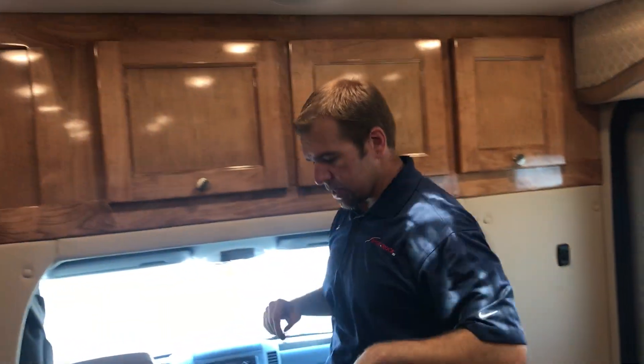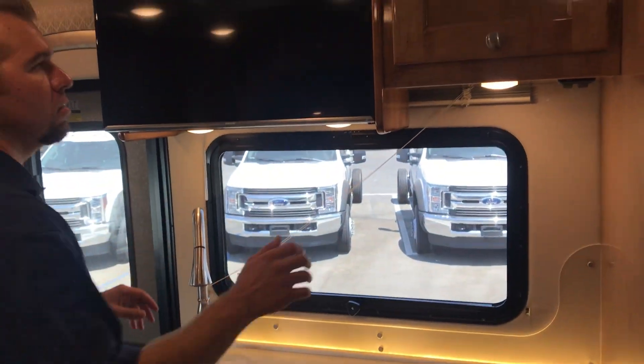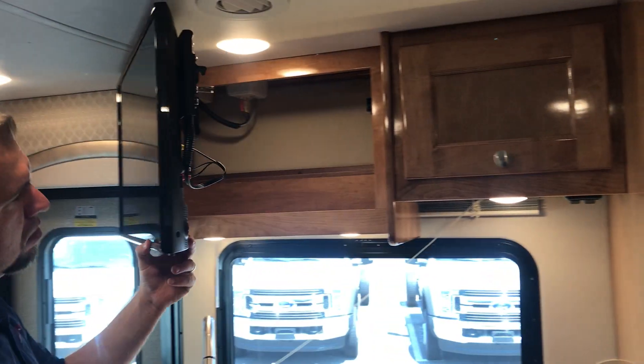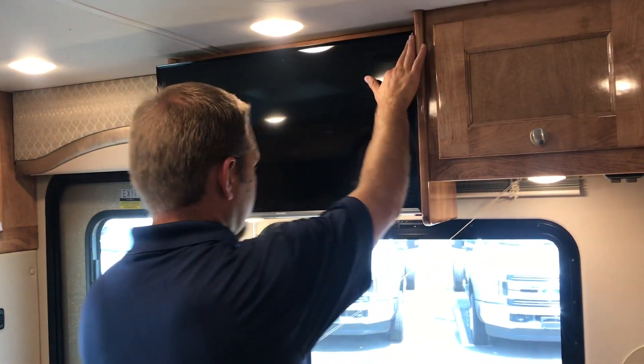Surround sound, soft touch ceiling, linoleum floor. Beautiful colors in here. This is all real maple wood that Renegade does. There's your TV — you can also open it to add a little bit of storage back there, or you can access the wiring back there.